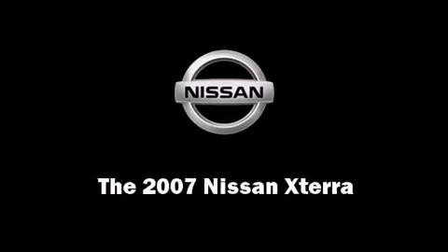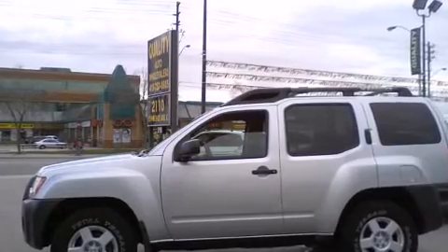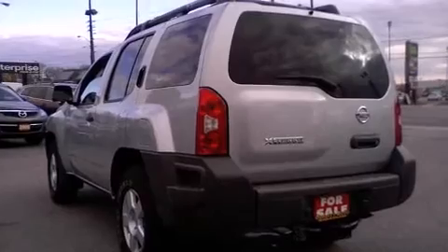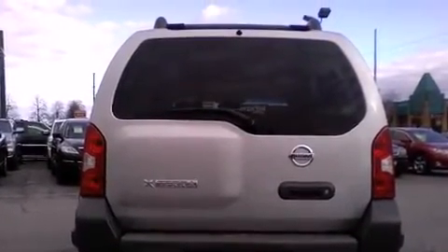Outstanding design defines the 2007 Nissan XTERRA. Smooth gear shifts are achieved thanks to the 4.0-liter 6-cylinder engine, providing a spirited yet composed ride and drive. 4-wheel drive allows you to go places you've only imagined.